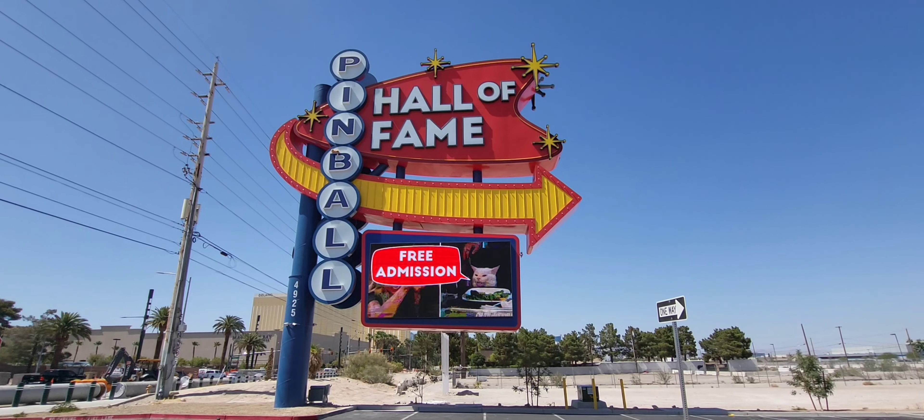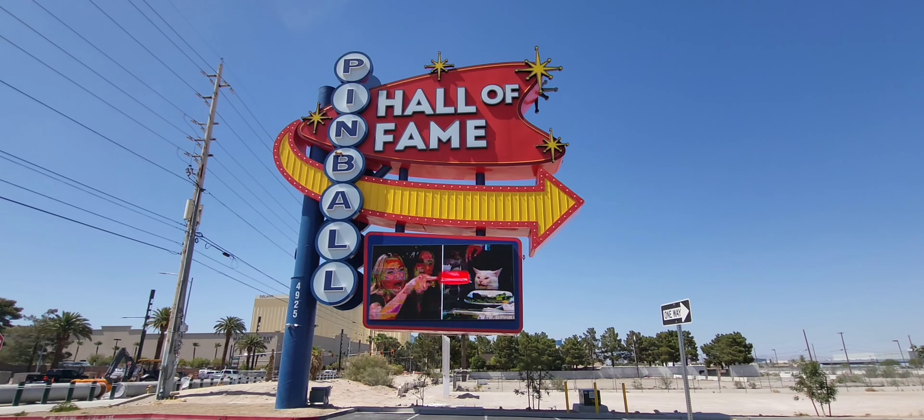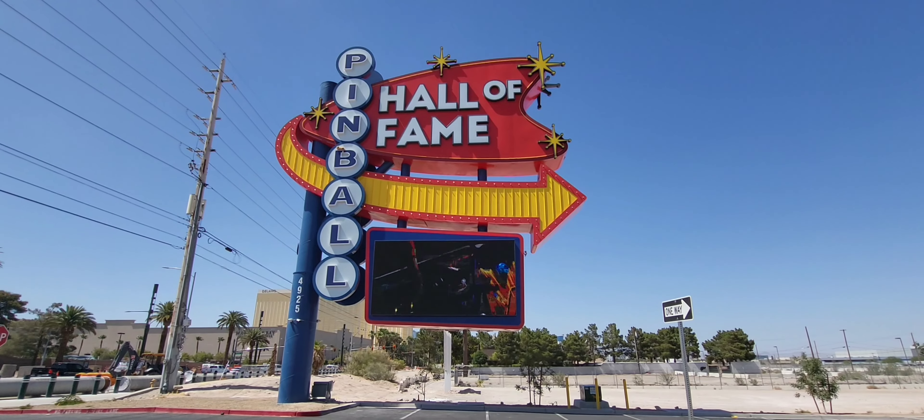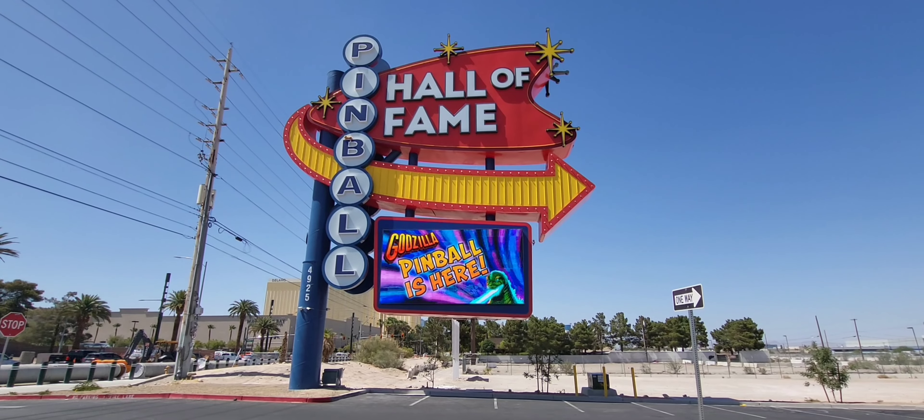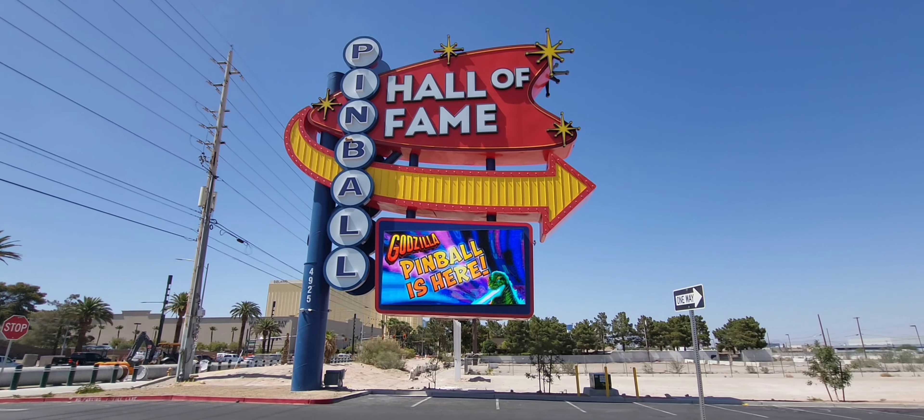Welcome to the World According to Jim. We are at the Pinball Hall of Fame in Las Vegas, Nevada. Join us as we go inside and cruise around the new location. Love this beautiful new neon sign. See you inside.